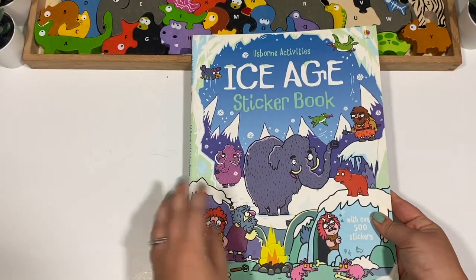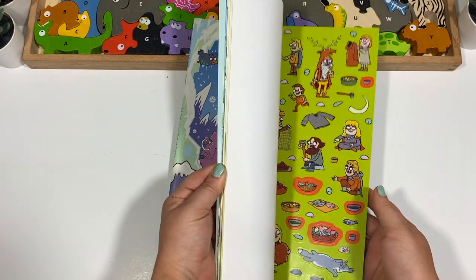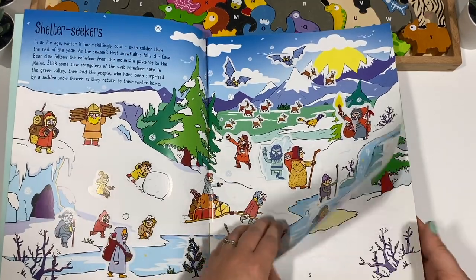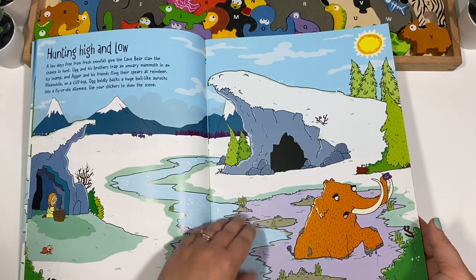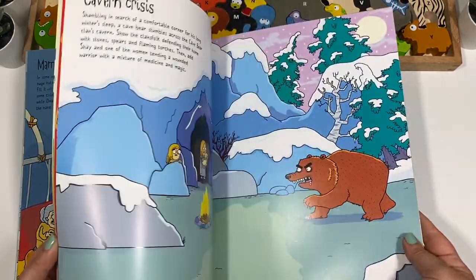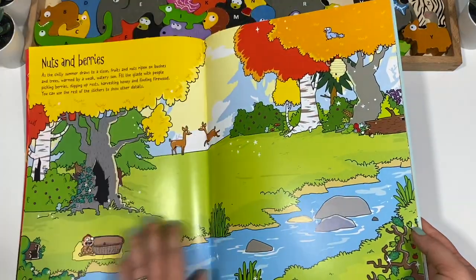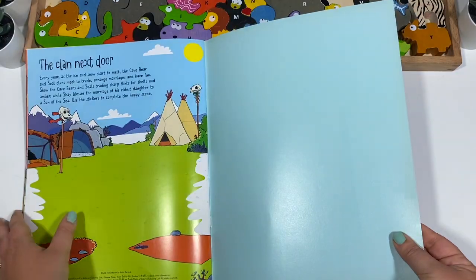I also got an ice age sticker book — this one is less educational. I already let them do some of it since we're not doing anything specifically on the ice age. They got to put stickers wherever they wanted — just scenes you can make up. There's some text but not much educationally. My daughter did this one and she wanted them all stacked together.